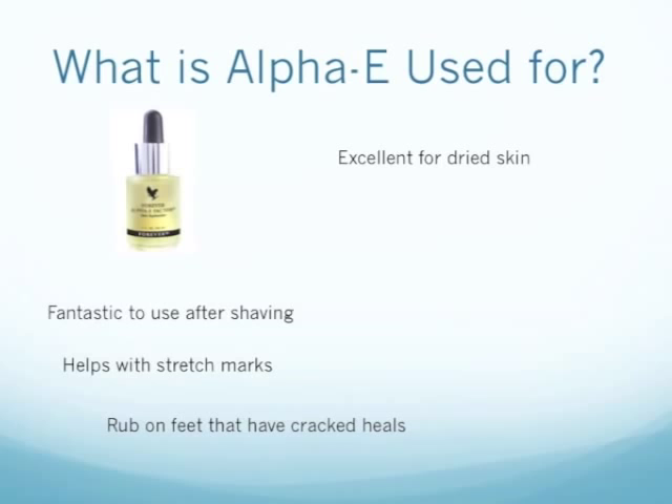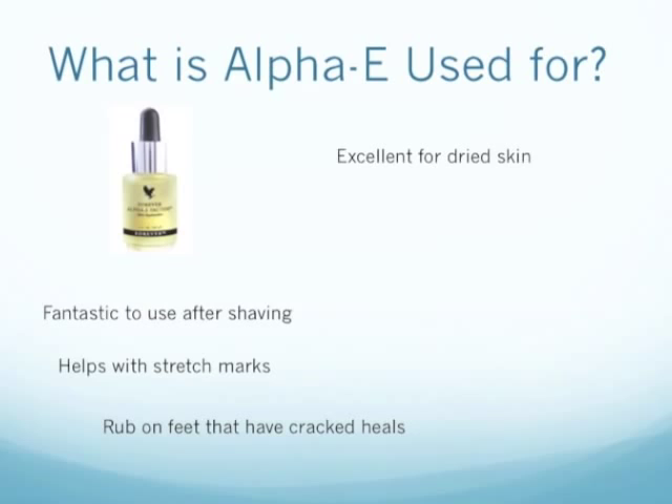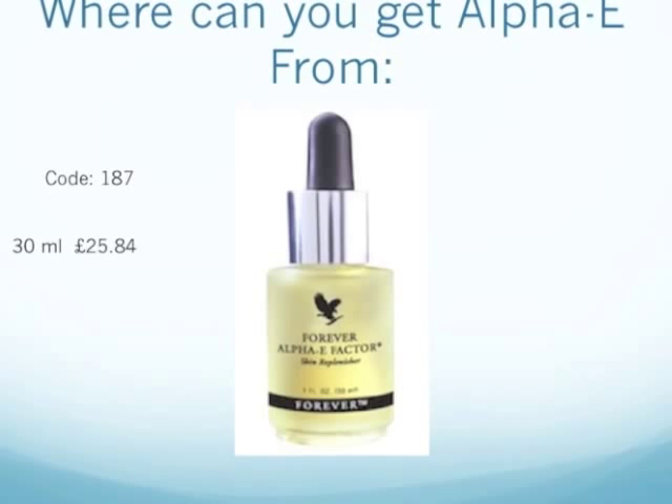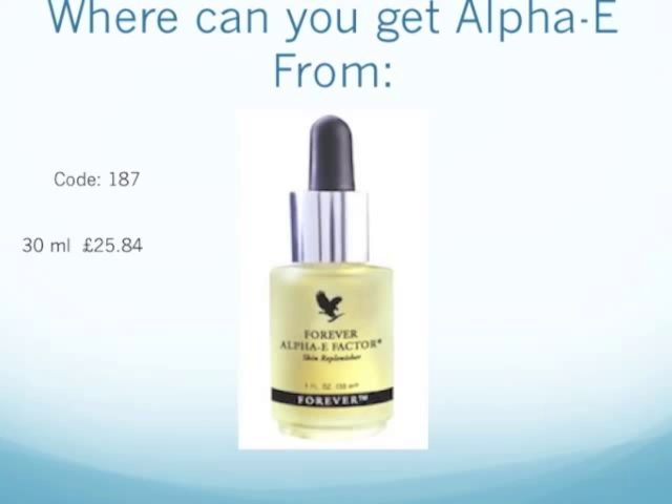So your next question might be, where can you get Alpha E from? Well, it's a Forever Living product. On the next slide, I will show you my website where you can order it directly and have it delivered to your home or an office. Do remember to put in the code 187.